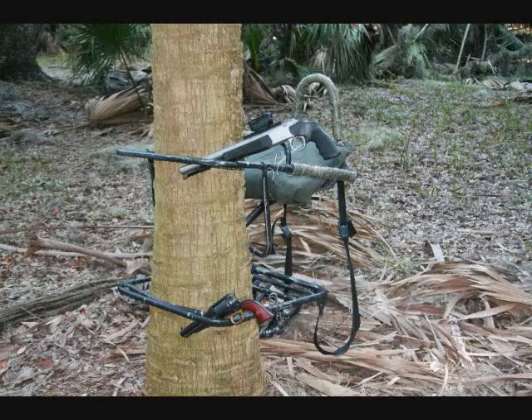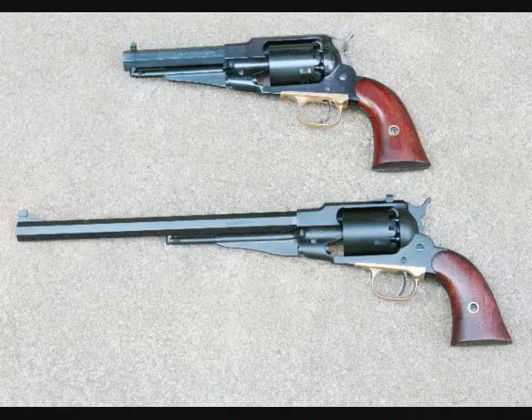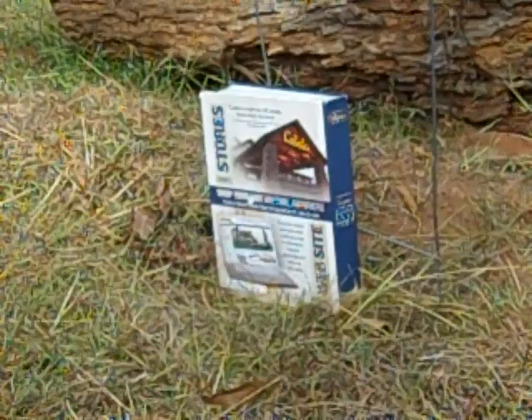On this hunt I used two pistols: a CVA Optima and a Remington 1858. The smaller barrel pistol up top is the one I used, and the larger one I use on deer.